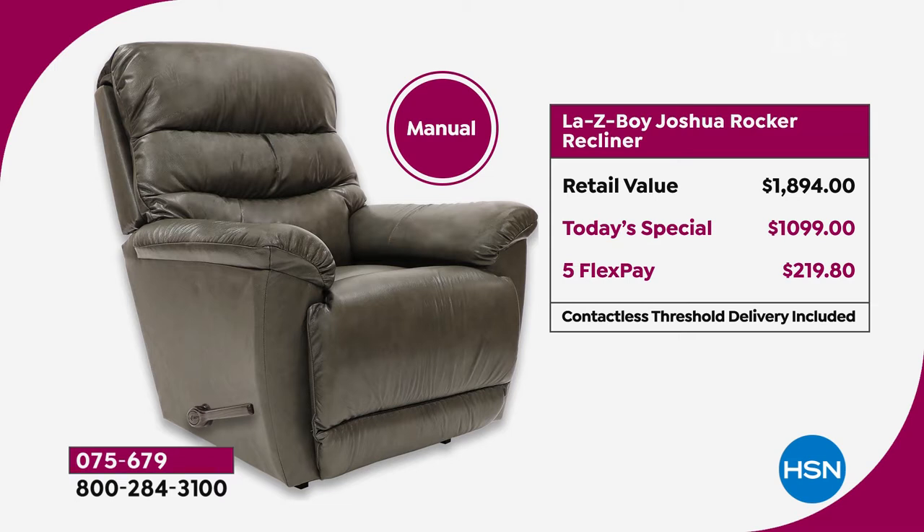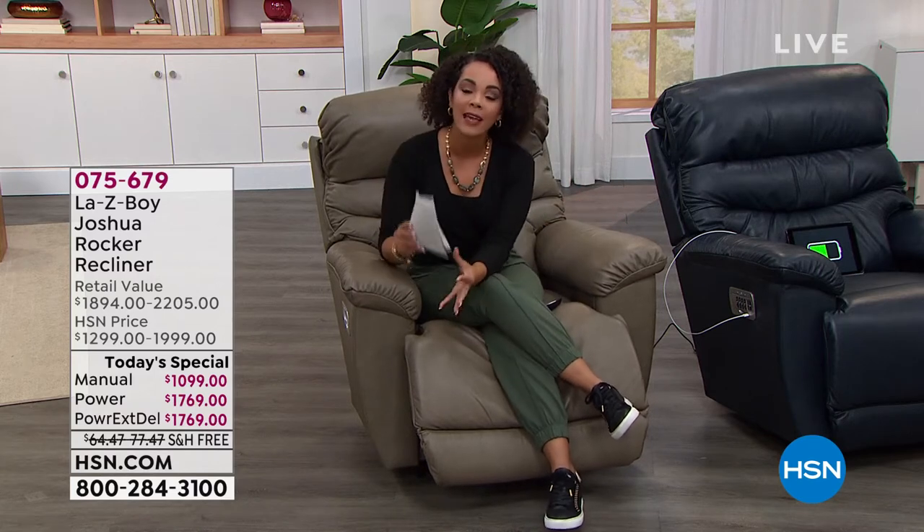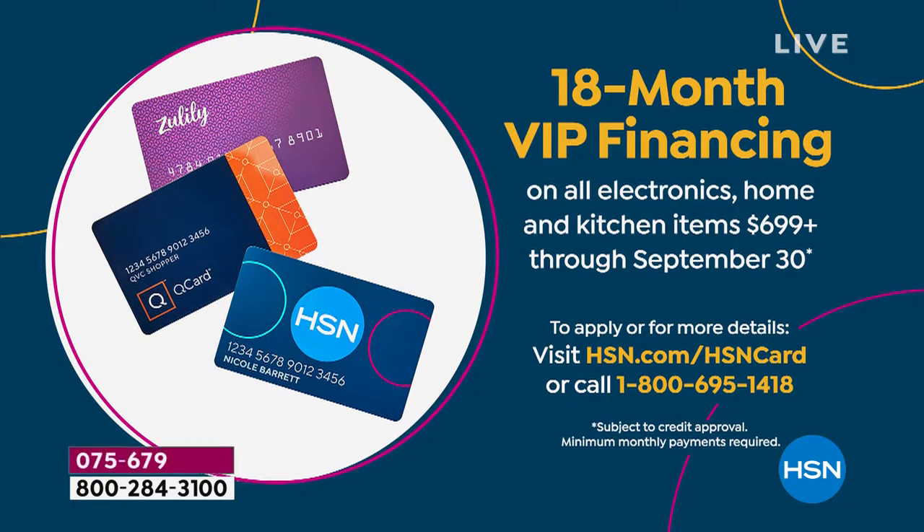That gets it home on any debit or credit card. But if you have your HSN credit card—there's no annual fee and we have fraud protection—you get 18-month VIP financing, so over a year to finance this with interest-free payments. If you pick up the manual, it's $61 and some change. But with VIP financing, go ahead and step up to the power—get all the bells and whistles under $100, $98 and some change.